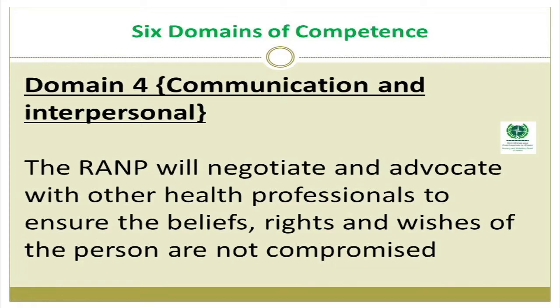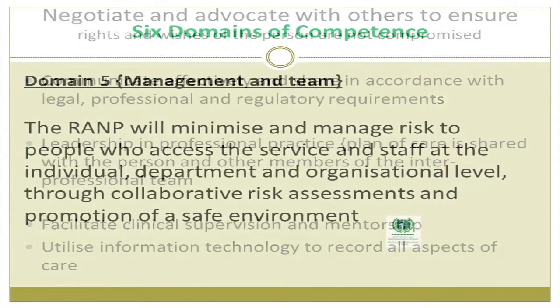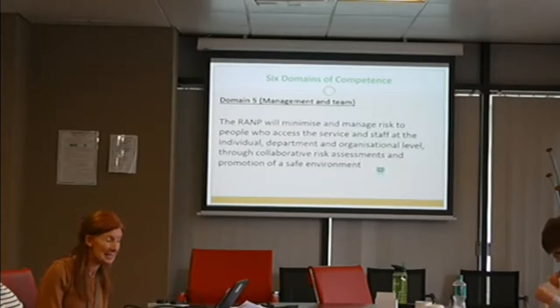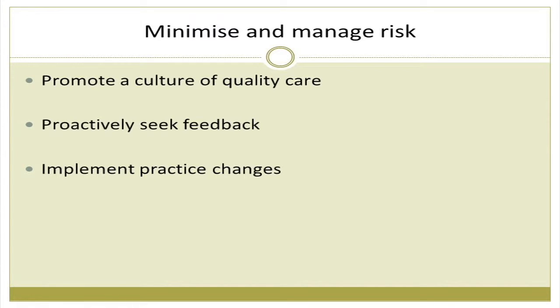Domain four is communication and interpersonal: the RAMP will negotiate and advocate with other health professionals to ensure that the beliefs, rights and wishes of the person are never compromised. This includes communicating effectively in accordance with legal and professional regulatory requirements, leadership in professional practice, sharing a plan of care with the person and the inter-professional team, facilitating clinical supervision and mentorship — RAMPs providing supervision to their colleagues — and utilizing IT to record all aspects of care. Domain five is management and team competencies: the RAMP will minimize and manage risk at individual, departmental and organizational level through collaborative risk assessment and promoting a safe environment, promoting a culture of quality care, proactively seeking feedback, and implementing practice changes.